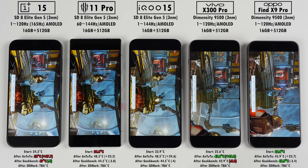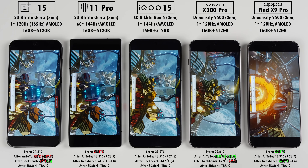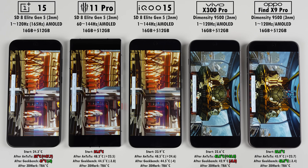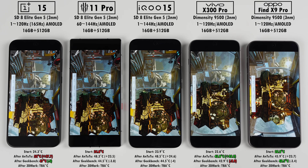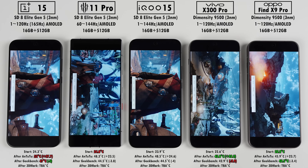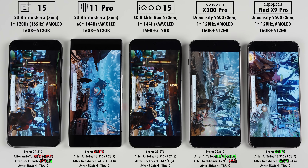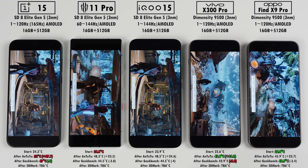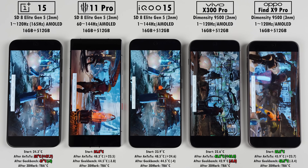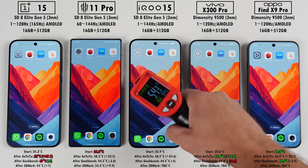I'm expecting the Dimensity-run Vivo and Oppo to perform slightly better in Steel Nomad Lite, as the Dimensity's integrated ARM Mali-G1 Ultra MC12 GPU runs at a higher frequency of 1.716GHz, compared to the Adreno 840 GPU in the Snapdragon phones at 1.2GHz. The G1 Ultra also uses 12 cores versus the Adreno's 3-slice design, so it should run cooler due to its larger spread design. After running games on all these phones in my full reviews, they all offer identical performance, but the Dimensity-powered phones kept cooler over longer gaming sessions.